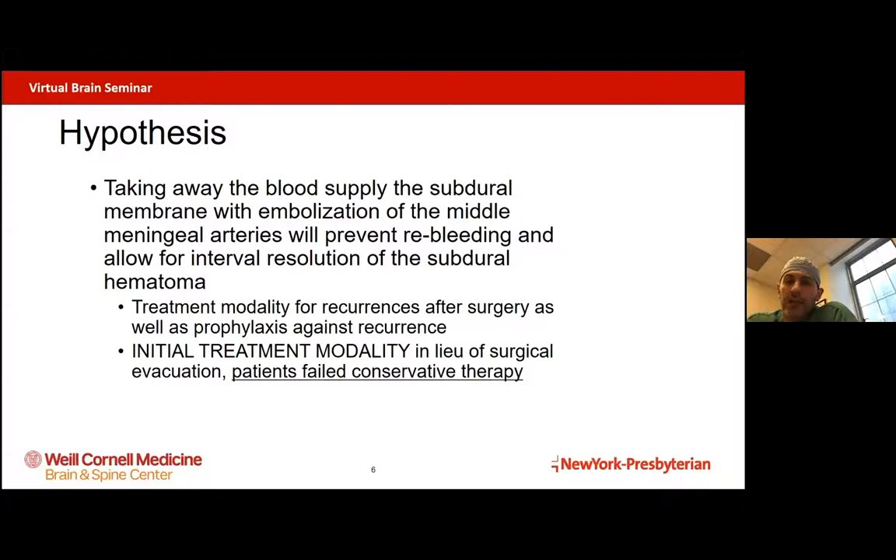By interrupting the arterial supply to the subdural hematoma, we've added a lot more weapons in our armamentarium for fighting this. First, we can use this as a treatment modality to prevent that 15 to 20% recurrence rate we see after surgery, as well as to treat patients who already had recurrences. And even more powerfully, we can use this treatment modality instead of surgery for patients who fail conservative therapy — those who have a small chronic subdural hematoma that doesn't go away with time and begins to enlarge. These were the two patient populations we wanted to study.